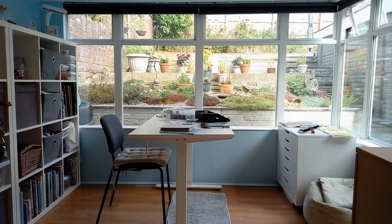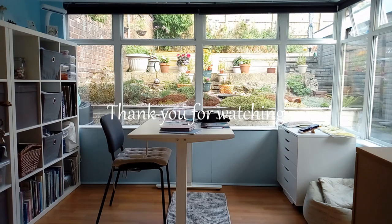So there we are — I hope you enjoyed this little tour around my workspace. Thank you for joining me for this little tour around my studio. Take care everyone, bye for now.